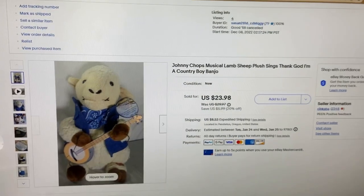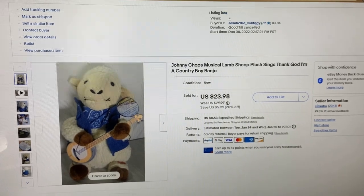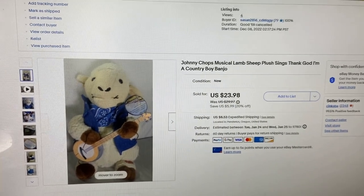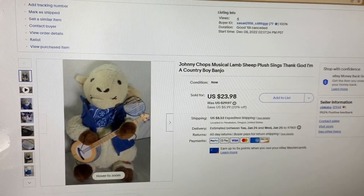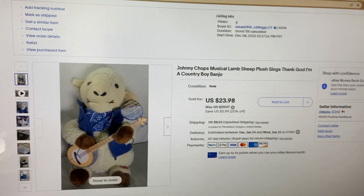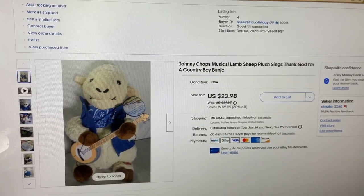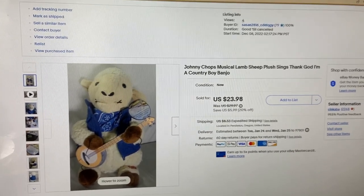Just sold this on eBay — you guys might remember from a previous video about a month ago, it's an adorable little lamb playing a banjo, and it's musical. Hit the switch and he plays 'Thank God I'm a Country Boy,' but not in the voice of John Denver — somebody emailed me asking that, and the answer is no. It's just a really fun, quirky item and I sold it for $18, so I'm happy with that.